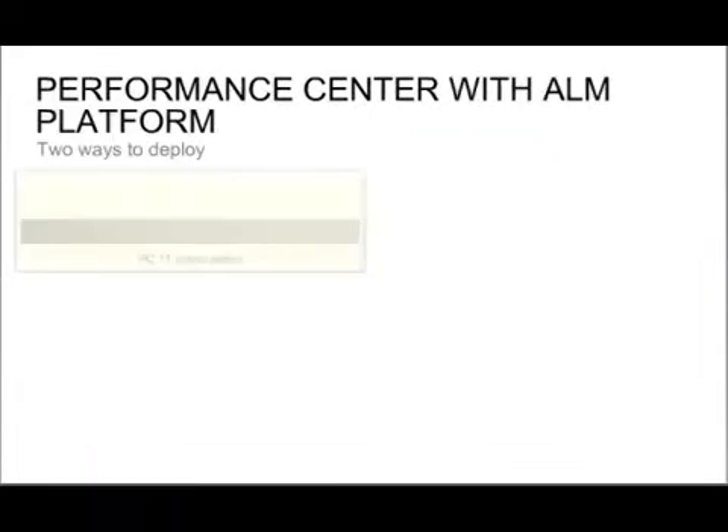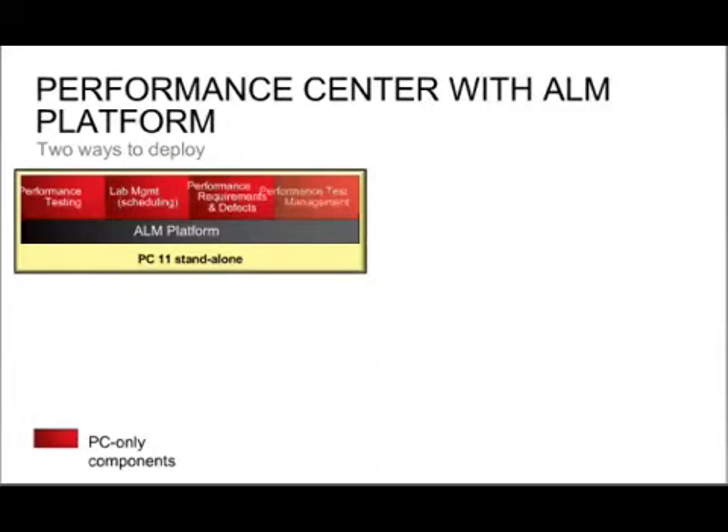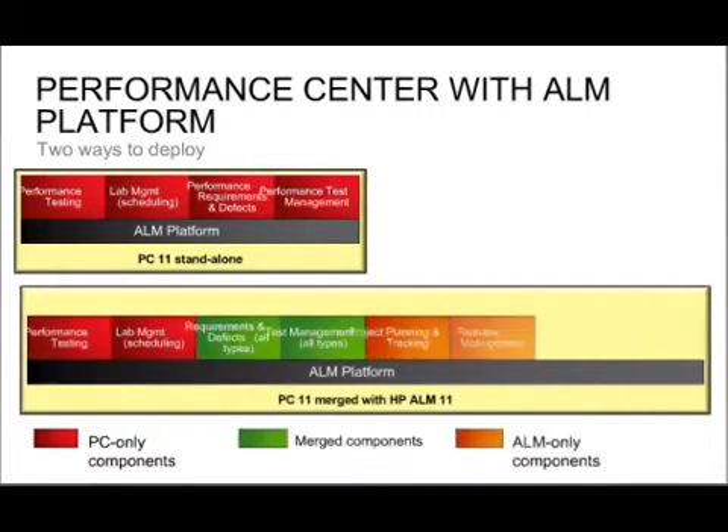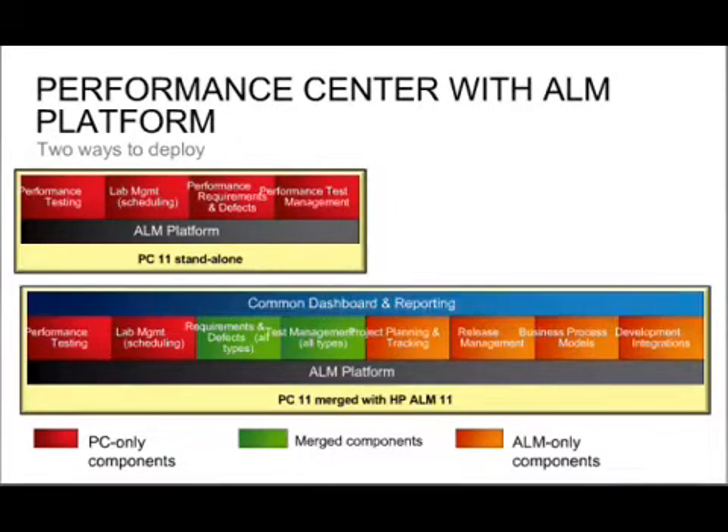There are two ways to deploy Performance Center. As a standalone implementation you get the ALM platform capabilities just for performance testing — performance requirements, defects, and performance test management. Or you can deploy it merged with Quality Center on the full ALM 11 product, where you get all testing capabilities, all requirement types for different entities such as business requirements, functional requirements, functional tests, and service tests, as well as enhanced reporting and project planning capabilities.